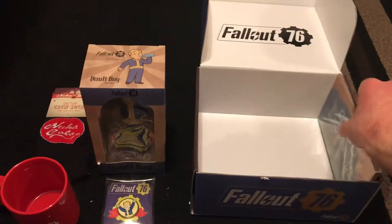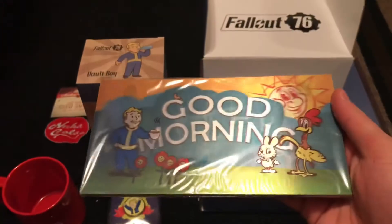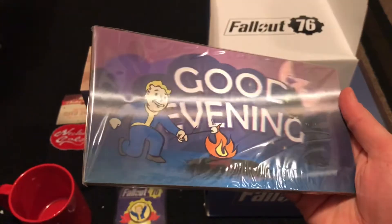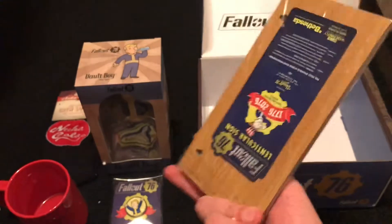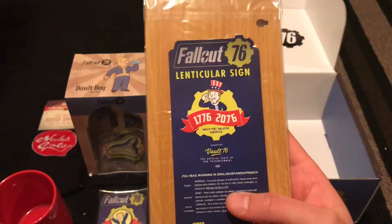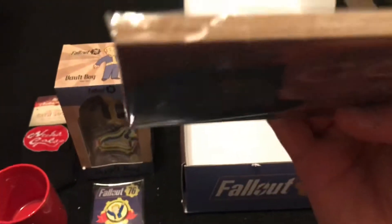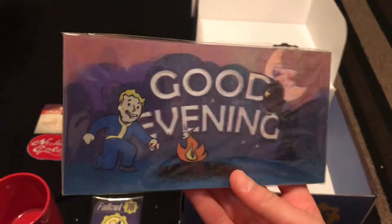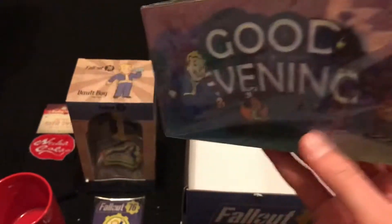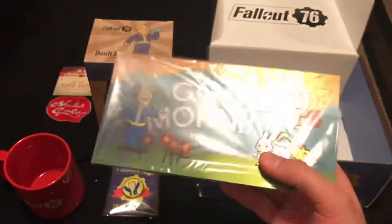Look at that — look how nifty that is! That is amazing. It looks like some type of board, and you can just hang this up in your room or house. It's a very nice addition if you have a Fallout collection. This will be my first Fallout collection item, even though I've been playing the Fallout series since Fallout 3. I think it's one of the best series, to be honest.